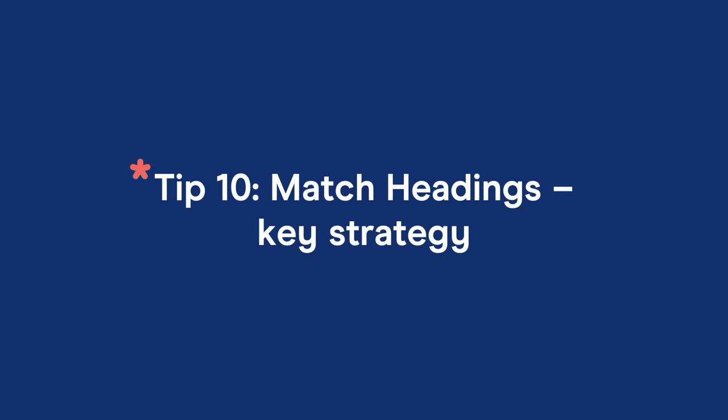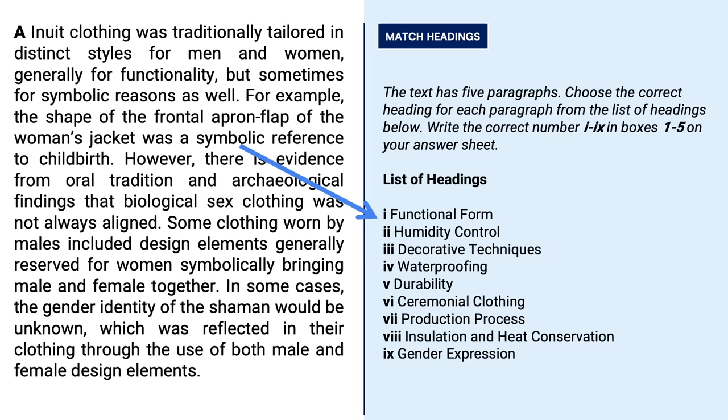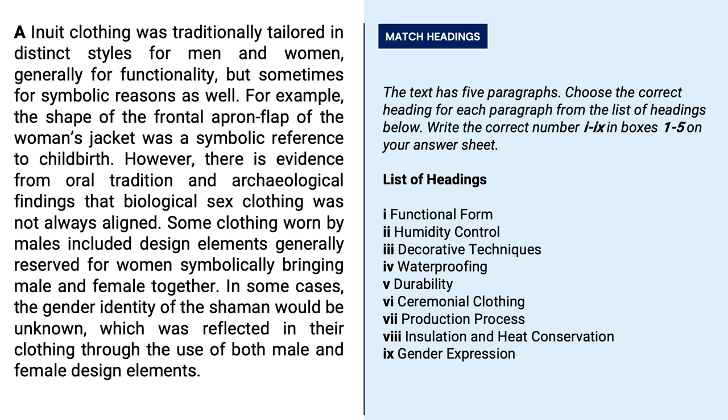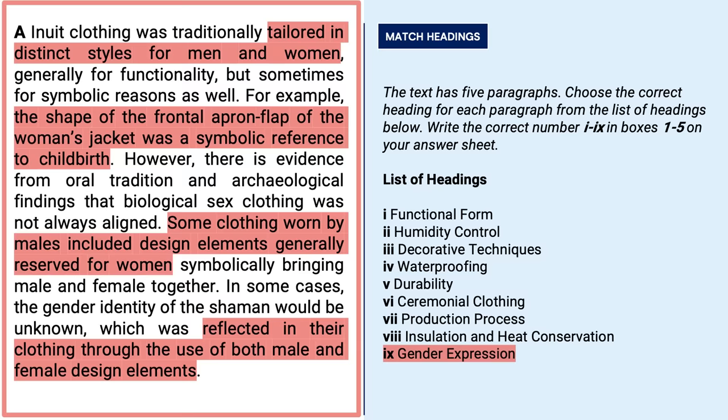Let's take a closer look at a particularly troublesome task: match headings. People find match headings really challenging, probably because of bad teaching. Here's the key tip: when doing match headings, you need to read the paragraph first — and I mean read, not look — and then look at the list of headings, not the other way around. Go from the paragraph to the headings, not from headings to paragraph. Also, read the entire paragraph. You can only select the best heading after understanding the overall meaning of the entire paragraph, because the answer is found throughout the paragraph, not in one particular sentence.